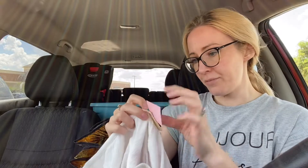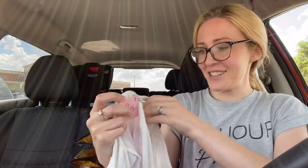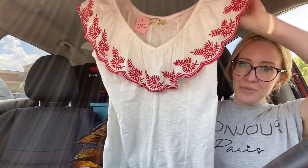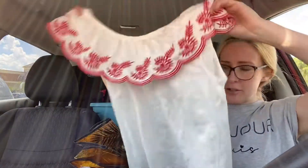This is — I don't know if I'm going to say this right — Bluelette, Sewers by Anthropologie. This is a size medium. It's an embroidered, really cute white top with this pretty red embroidery.